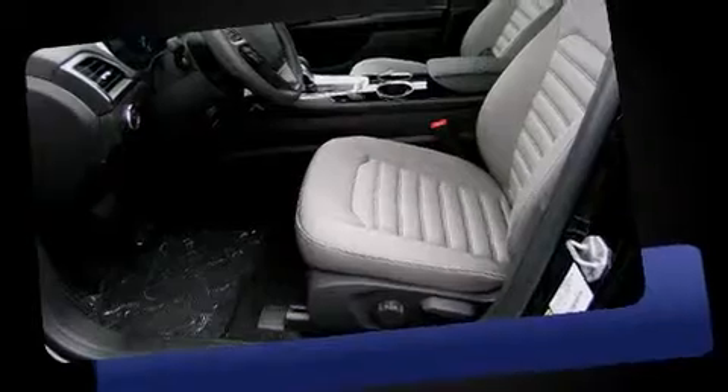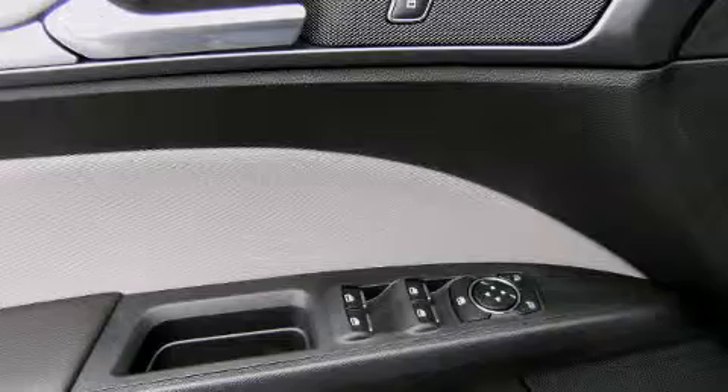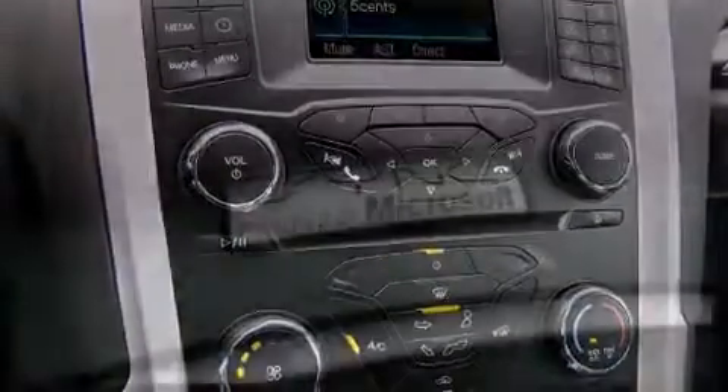A wealth of standard features mean that you no longer have to sacrifice, such as remote keyless entry, adjustable headrests in all seating positions, speed-sensitive wipers, an outside temperature display, and a split-folding rear seat.